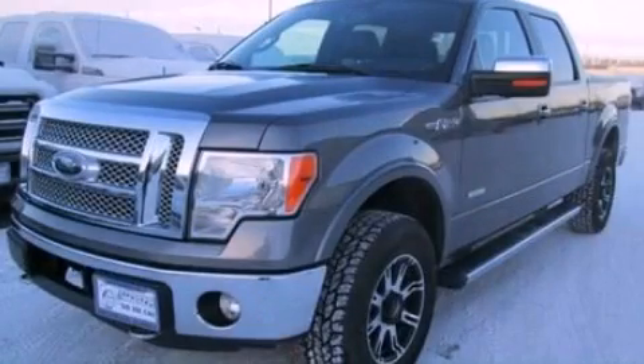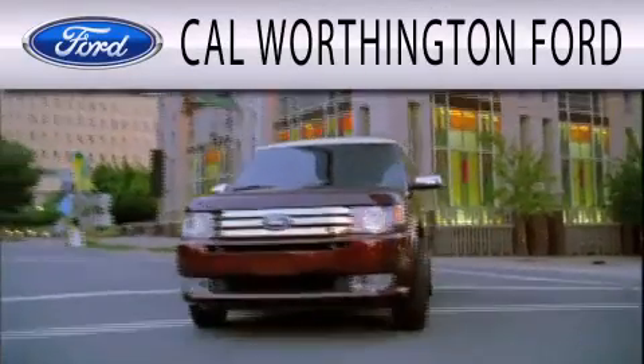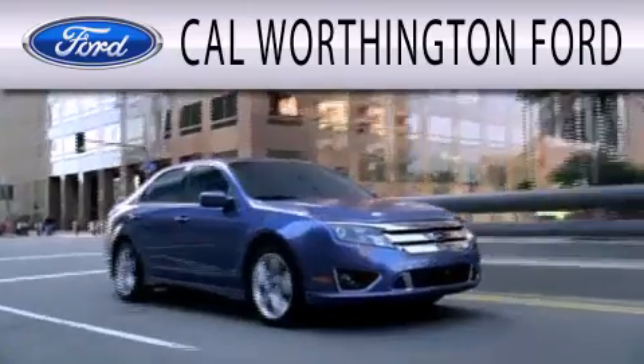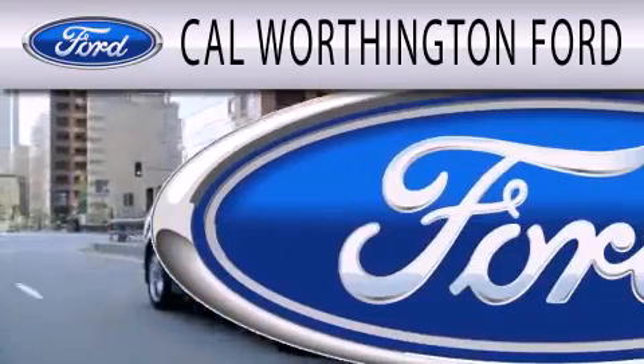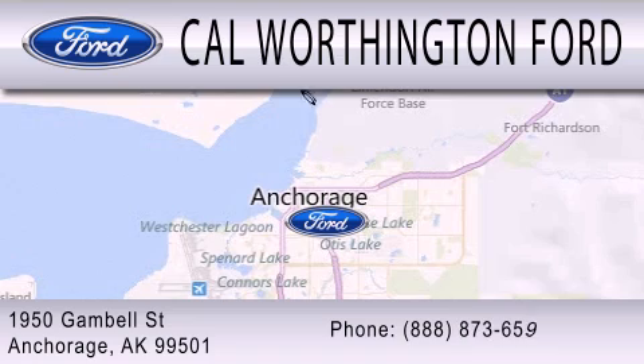Call now to find out how you can own this breathtaking vehicle. Cal Worthington Ford is dedicated to doing everything possible to ensure that the experience you have selecting your next vehicle is as pleasant as possible. We're located at 1950 Gamble Street in Anchorage.